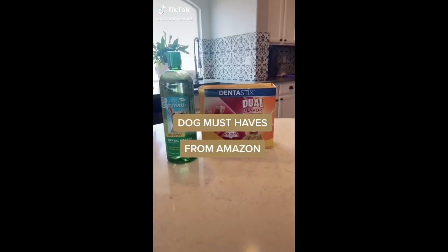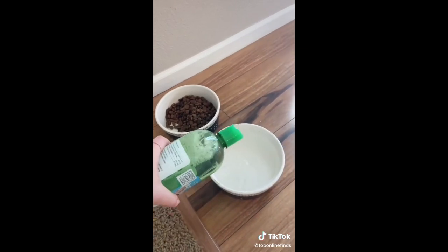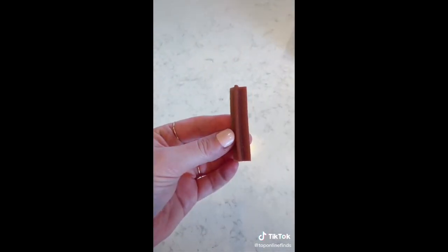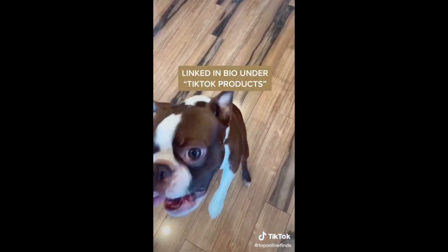If you have a dog but aren't a fan of their puppy breath, here are a few products you can use to help. First is this liquid solution — you just add a few drops to their water and it's odorless and tasteless, and within 14 days it improves their breath. Then there are also these flavored sticks — they come in a few different flavors, basically like a treat for the dog, but they act as a breath freshener, help with plaque buildup, and are something they'll actually like and eat.